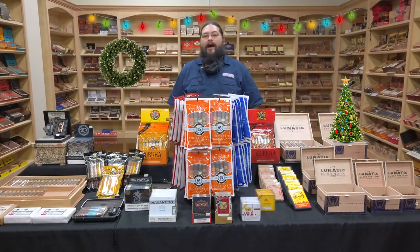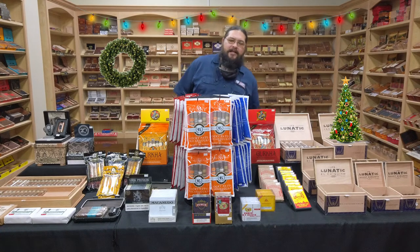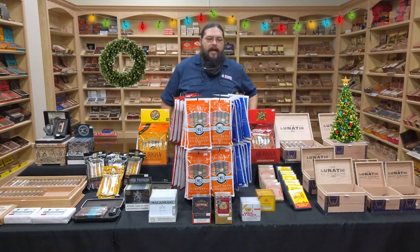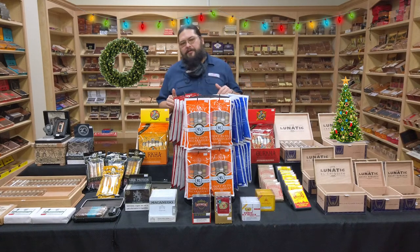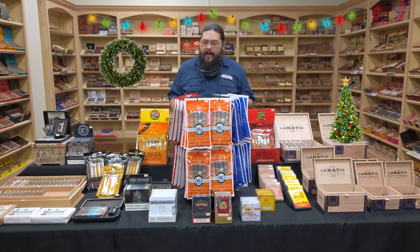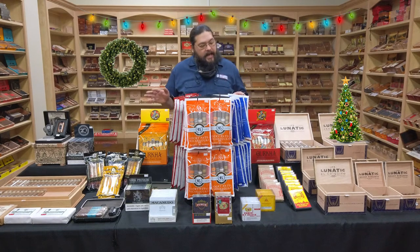Good afternoon and welcome to another holiday edition of the Humidor Report. I hope you guys caught last week where we got a little festive and talked about the new Monte Cristo that we just got in, but this week we're not going to focus on one particular product. Since we are now in the home stretch for the Christmas holidays, we figured we'd find all the great little stocking stuffers and grab-and-go presents that will help make somebody's holiday special. We got a number of things laid out here on the table and just a few that we're going to talk about.